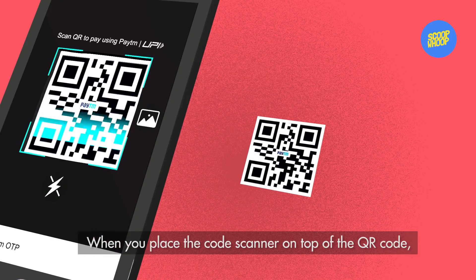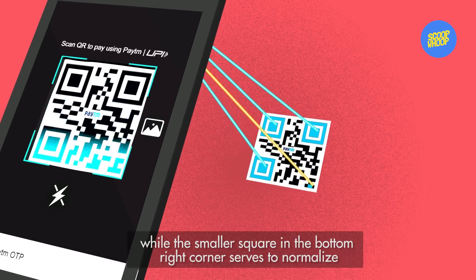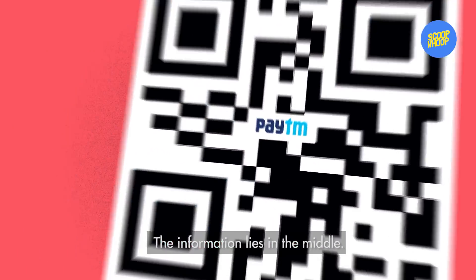When you place the scanner on top of the QR code, the three large squares on the corner act as alignment targets, while the smaller square in the bottom right corner serves to normalize the size and the angle of the shot. The information lies in the middle.